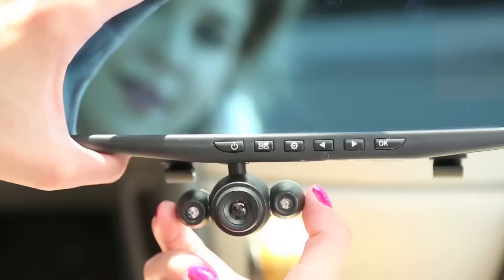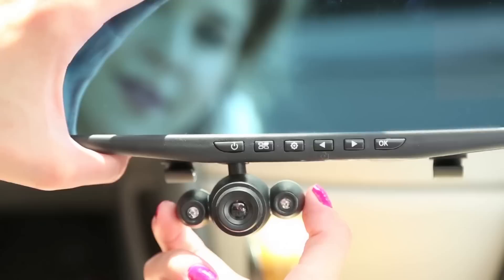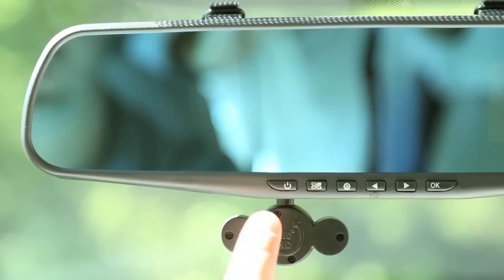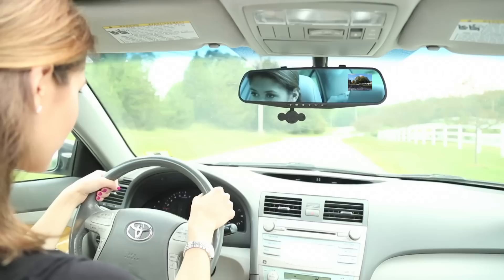Now protect yourself and capture it all in full high-definition video with the HD Mirror Cam — the incredible new dash cam built right into a rear-view mirror. HD Mirror Cam's unique design easily attaches to your existing rear-view mirror in just seconds and automatically records both audio and video of everything that happens for as long as your trip lasts.